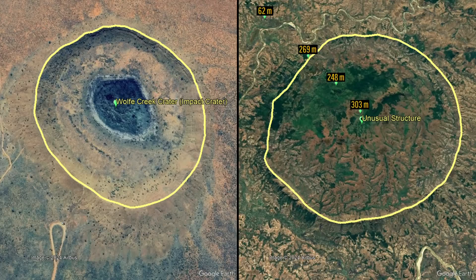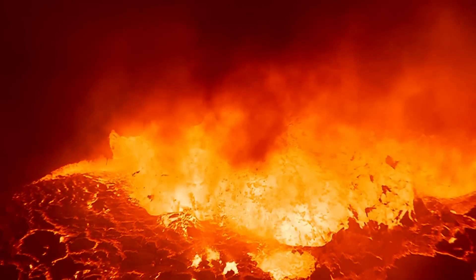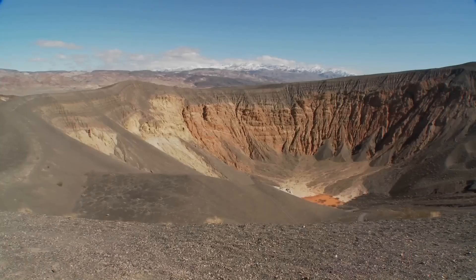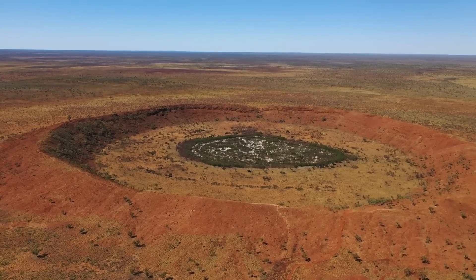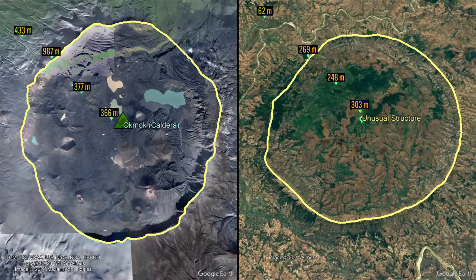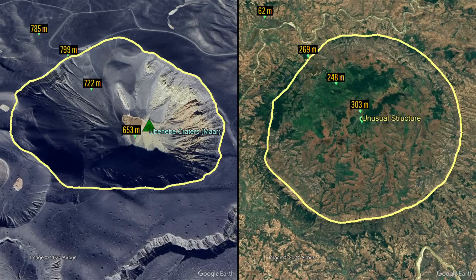It also is not an impact crater due to the feature's irregular profile. With that ruled out, an igneous origin was essentially certain. By comparing to other known features, I was able to rule out the following possibilities: it was not a caldera due to there being evidence of uplift rather than subsidence, and it was not a tuff ring or a maar because its center was higher in elevation rather than deeper than its surroundings.